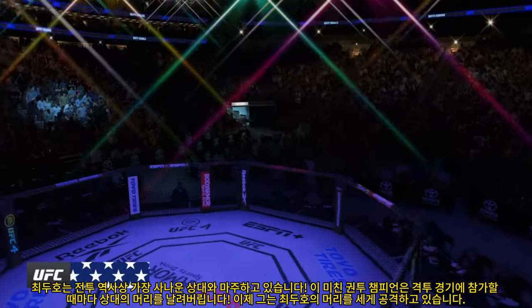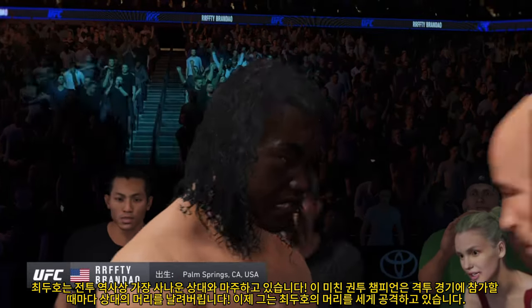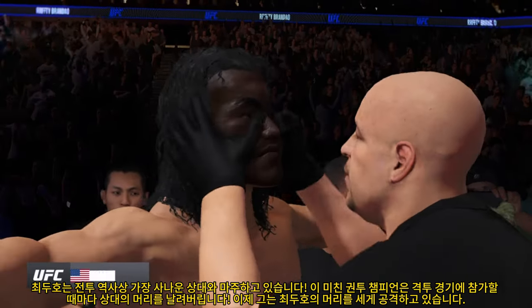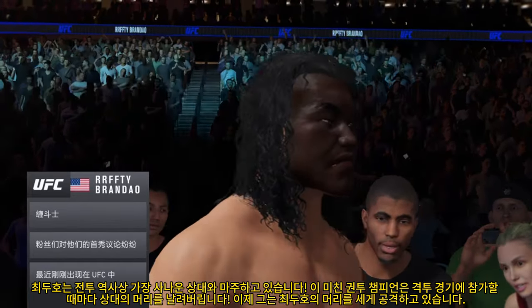Ground and pound is a true art form. Whether you're talking about Khabib Nurmagomedov, Jack Hermanson, or this guy, they've all taken it to the next level over the last several years. It's unbelievable to watch him take control and find opportunities to land ground strikes.